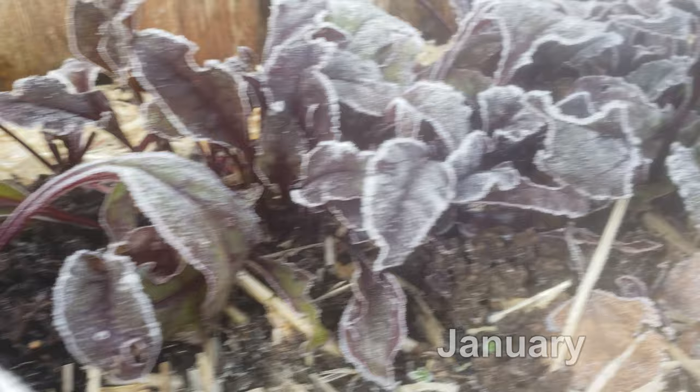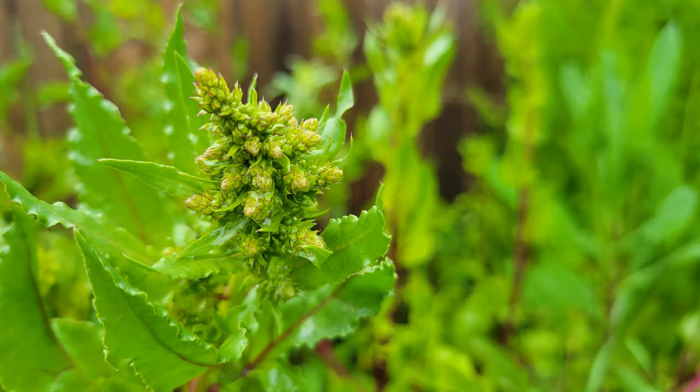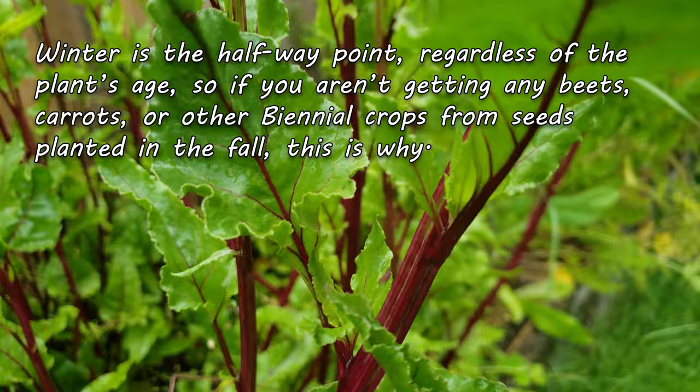So the beet plant's focus is to stop all root and shoot development and put all its energy into its flower buds. All energy is directed to the reproductive appendages, so there's really no more taproot formation. And if you look close, even the leaves are starting to get smaller and less lush.